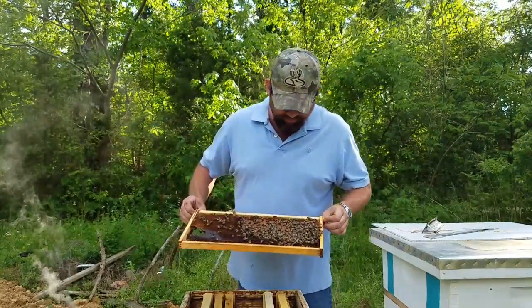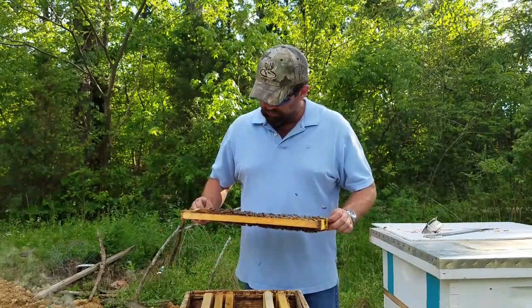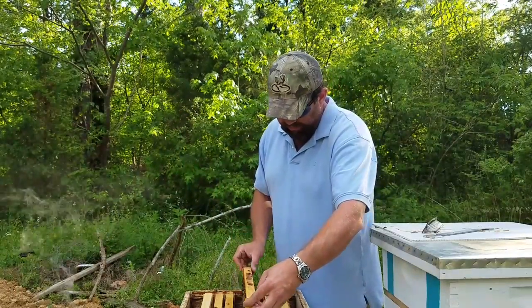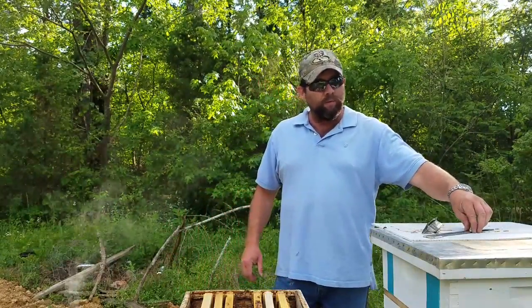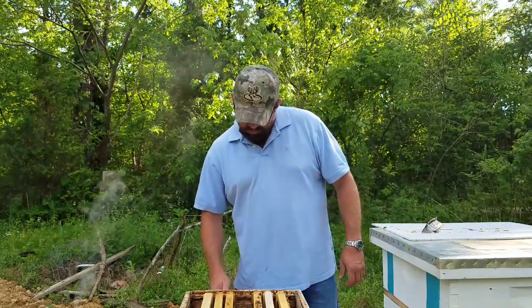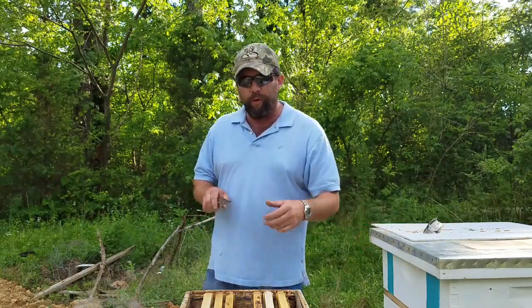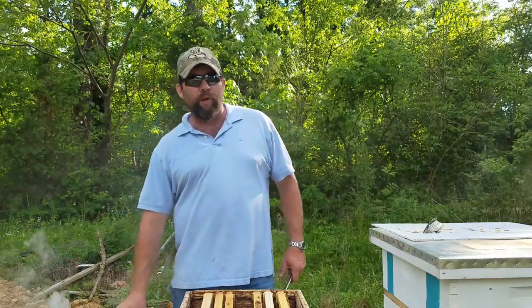Pitiful brood pattern — look at that. This comb was already drawn out. If I could build the numbers of this hive up, honestly I would dispose of her, because she's been in this box three days. I put that queen in that box up there the first week of April, probably April 3rd or April 4th — a Thursday, the first Thursday in April.